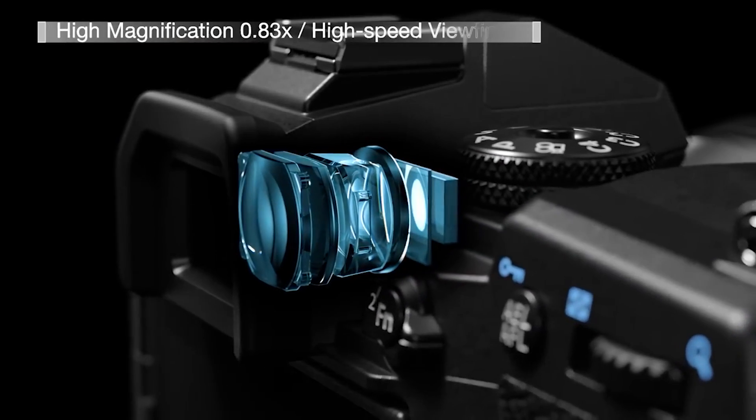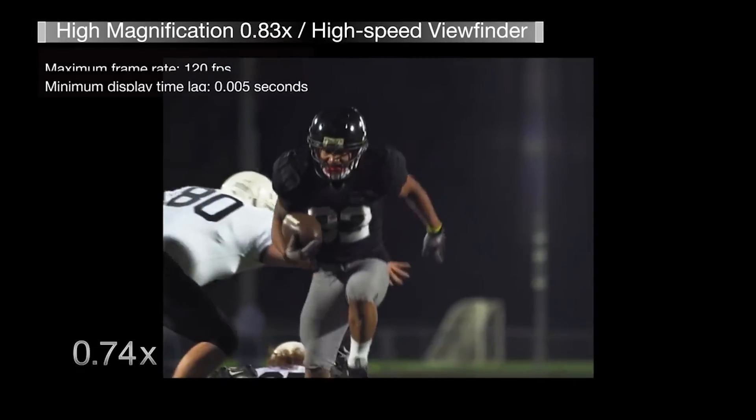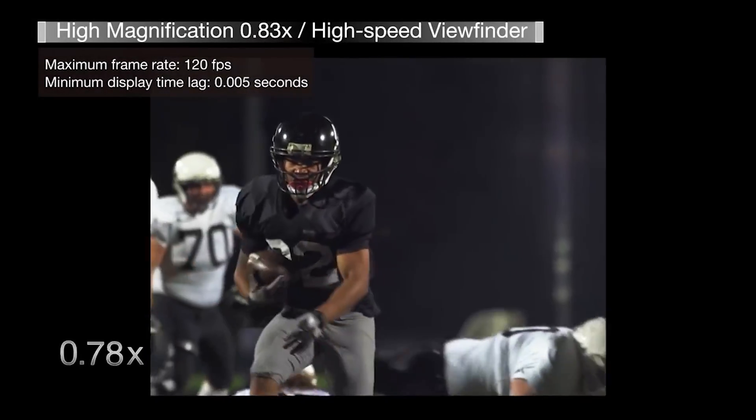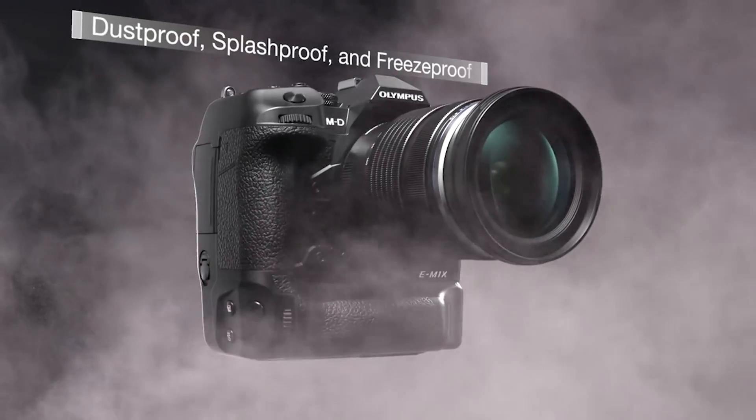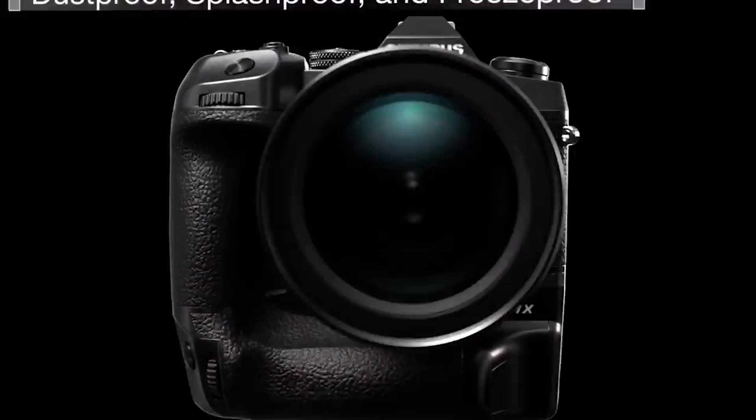Its deep learning autofocus system excels in subject detection, and customizable autofocus areas allow for precise focusing. It's ideal for wildlife photography and extended shooting sessions.